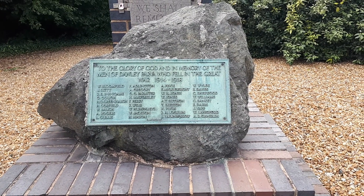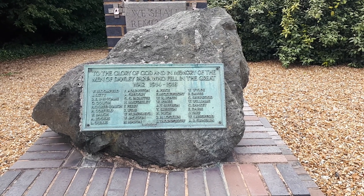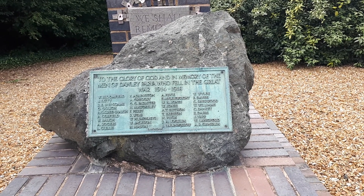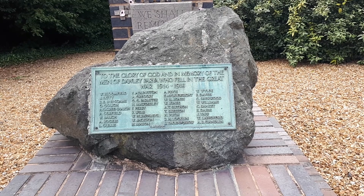To the glory of God, and in memory of the men of Dawley Parish who fell in the Great War, 1914 to 1918. And here we have a list of men who fought and died during World War I, and this is their memorial.